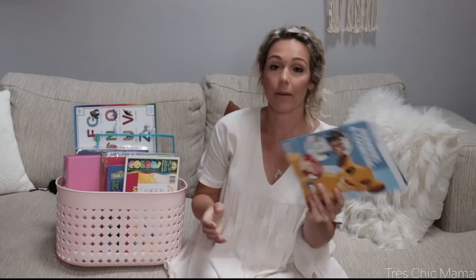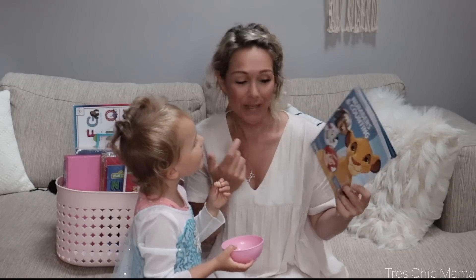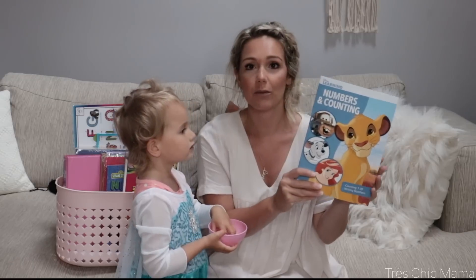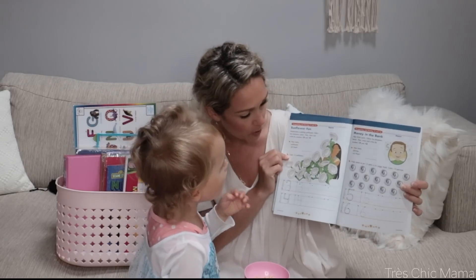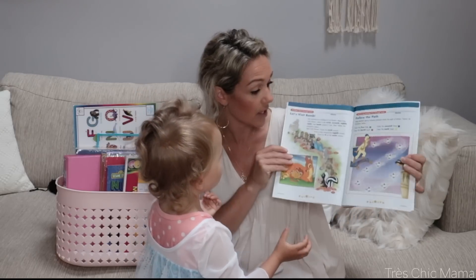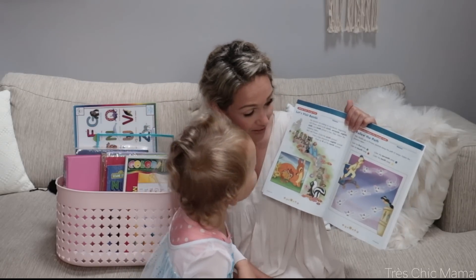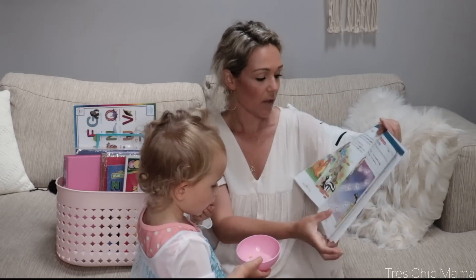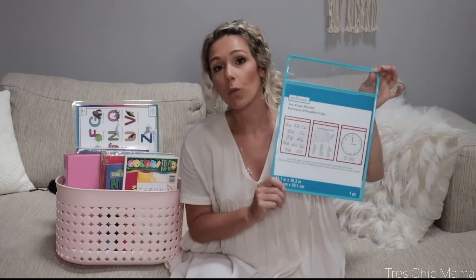This is an item that Sydney really, really wanted so I ended up getting it for her — don't necessarily think you need it, but she's obsessed with Simba and currently has the Lion King on in the background. This is just a numbers and counting activity book with all kinds of different things in here — numbers, counting, and learning how to write them. What I do like about this is that the pages are detachable, so you can just do an individual thing at a time. I think it was only a dollar.